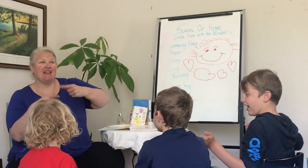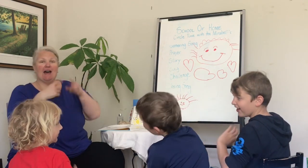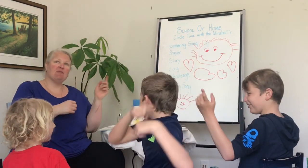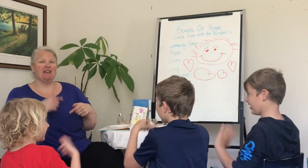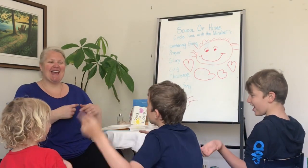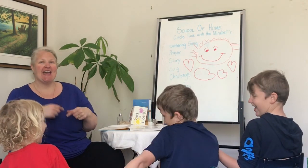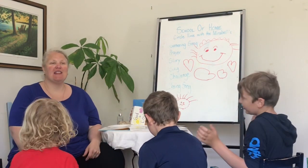I'm in the mood for singing, singing along with you. Hey, hey, what do you say? I'm in the mood for that today. Hey, hey, what do you say? I'm in the mood for that.